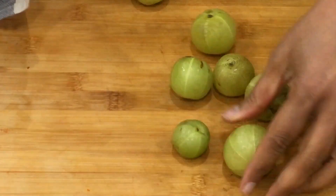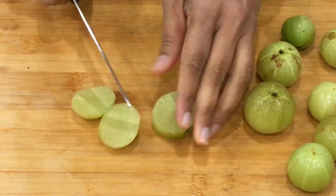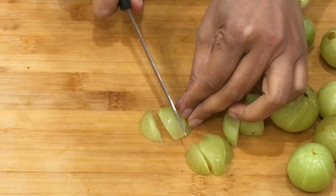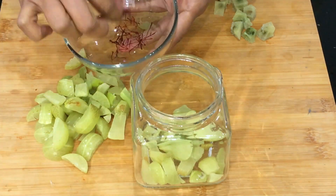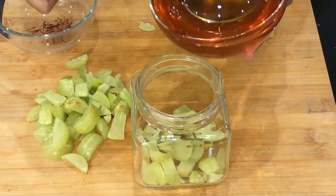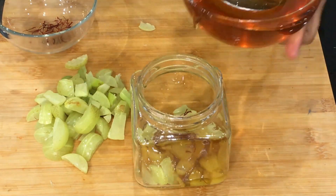Let's see how to make this gooseberry preserve at home. Wash and pat dry the gooseberries — moisture shouldn't be left on them, so dry them completely. Now cut them into small wedges and discard the seeds. Take a clean, airtight jar and put a few pieces of gooseberry at the bottom of the jar, then add some saffron strands on top and cover that with honey.